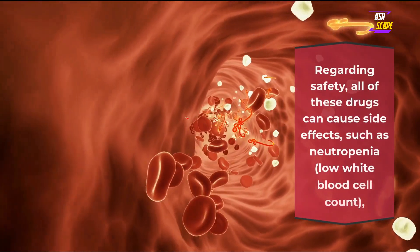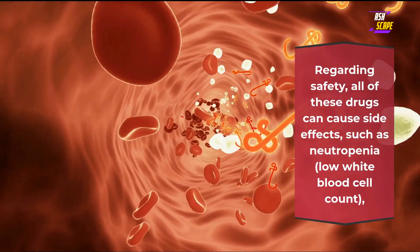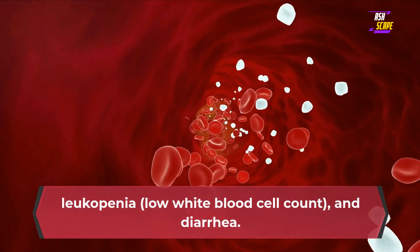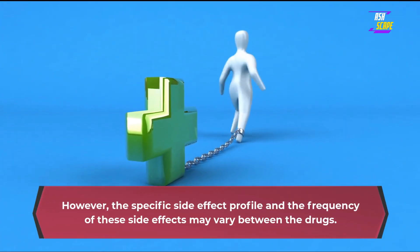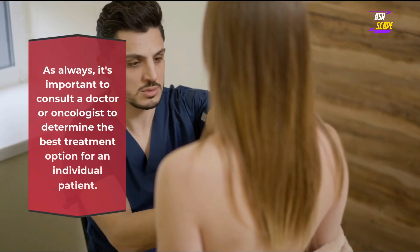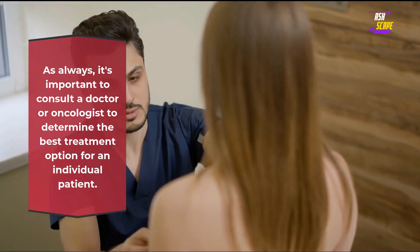Regarding safety, all of these drugs can cause side effects such as neutropenia (low white blood cell count) and diarrhea. However, the specific side effect profile and the frequency of these side effects may vary between the drugs. As always, it's important to consult a doctor or oncologist to determine the best treatment option for an individual patient.